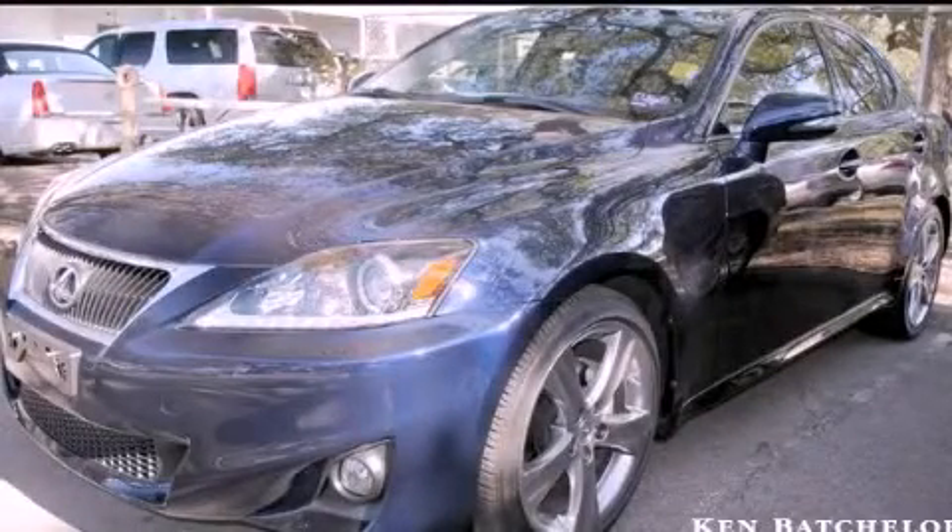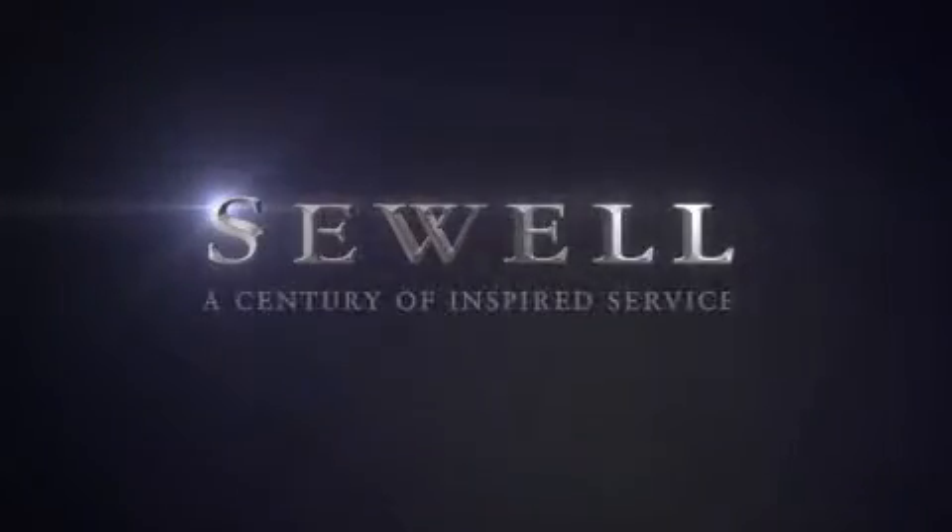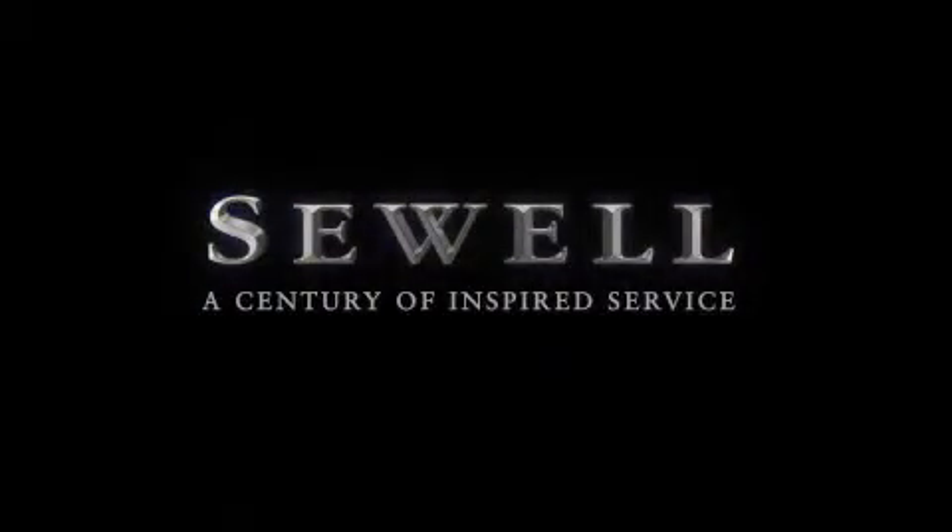Contact us today to arrange your test drive. At Sewell, our obsession with service extends to all of our customers, including pre-owned. Buying a pre-owned from Sewell means complimentary loan cars and washes for the life of your vehicle come standard. Let us show you what over a century of inspired service has taught us.